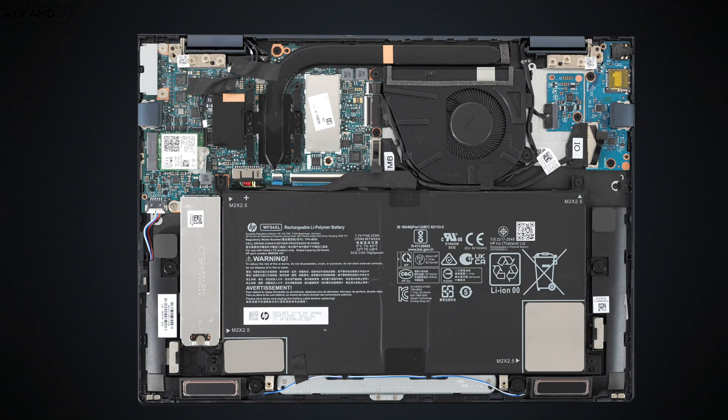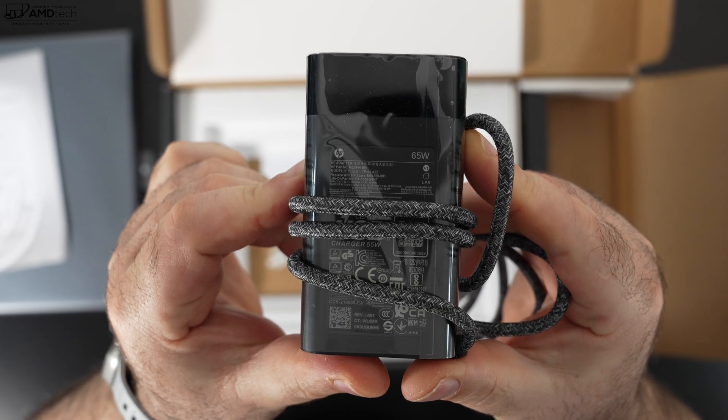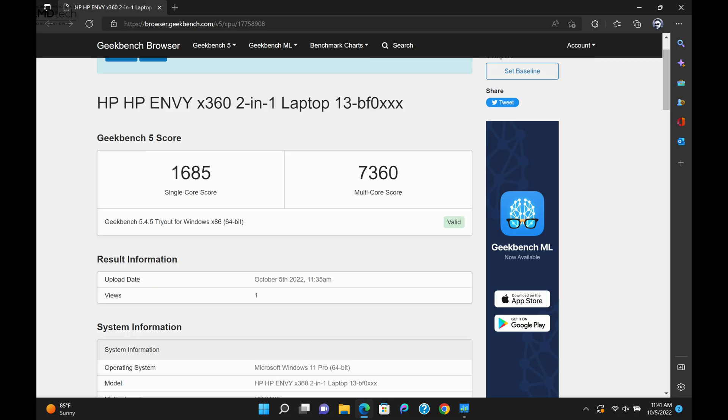The HP ENVY x360 13-inch sports a four-cell 66-watt-hour battery, and considering this has a 2.8K OLED display, it did really well — probably the best result I've seen this year for an OLED display. It did over 13 and a half hours on my continuous web surfing test over Wi-Fi at 150 nits. In real-world mixed usage, you're looking at nine to ten hours depending on what you're doing. The IPS offerings will do even better, and charging takes just over an hour and a half with the supplied 65-watt USB-C adapter.